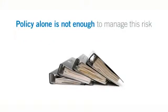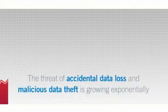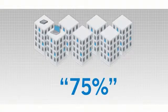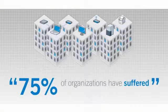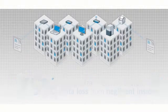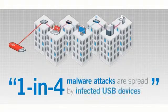But policy alone is not enough to manage this risk without technology to enforce it. The threat of malicious data theft continues to grow. More than 75% of organizations have suffered the loss of data at the hands of negligent insiders. And one out of every four malware attacks, such as Stuxnet, are spread when infected USB devices simply connect to the network.